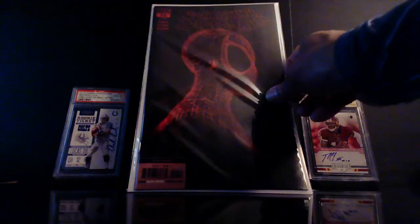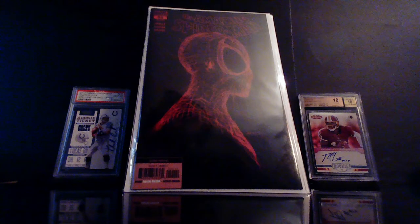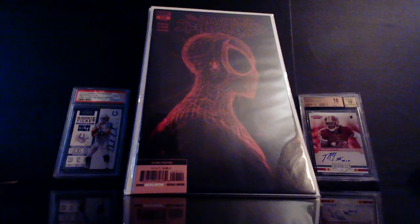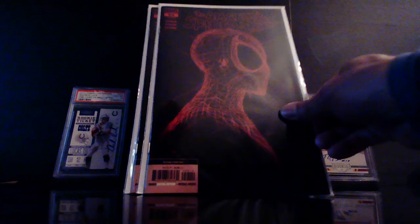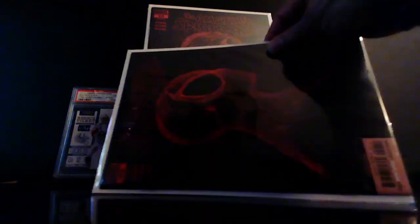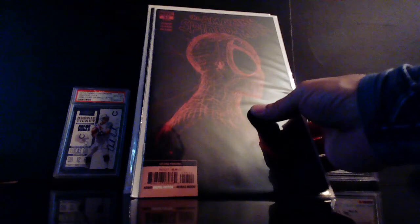I don't know how many printings we're going to get into, but this is Amazing Spider-Man number 55 second printing — I had to get a couple. I still like the black and white better, but why not.